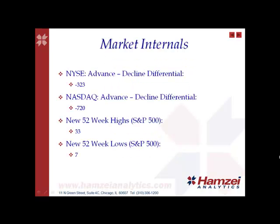For the market internals, the New York Stock Exchange advance-decline differential closed at negative 323. The Nasdaq advance-decline differential closed at negative 720. There were 33 new 52-week highs for the S&P 500 and 7 new 52-week lows for the S&P 500.